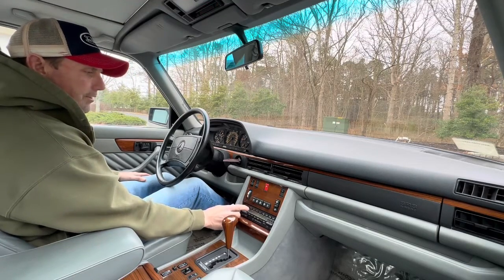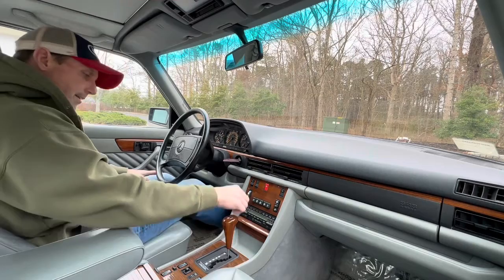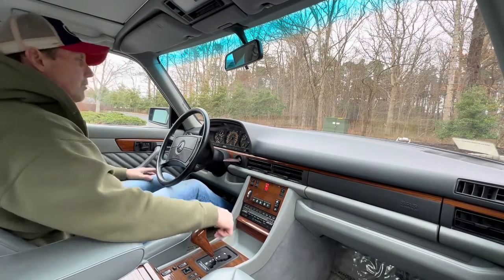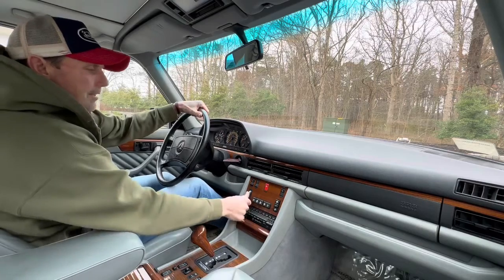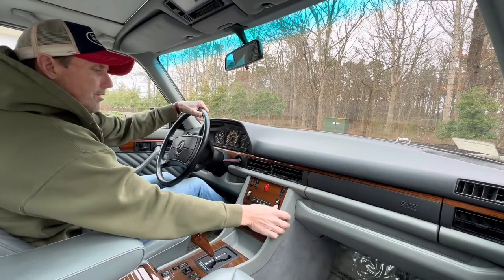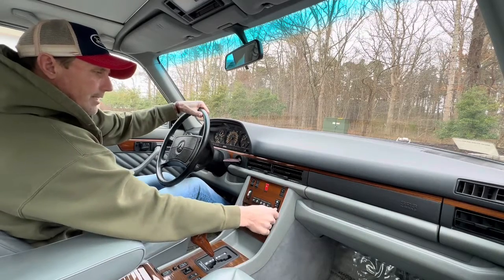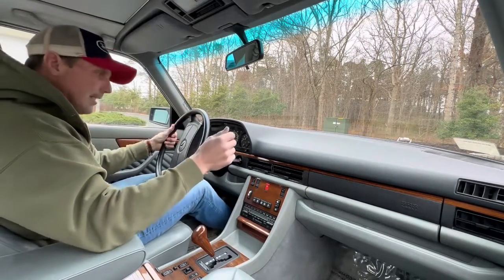The Becker head unit sounds great. The car was just recently serviced, including an AC service. So the heat and the AC in this car works really well. Being it's 38 degrees out right now, I'm going to be using the heat.